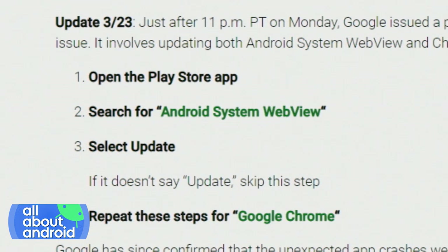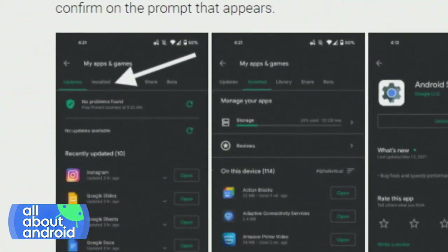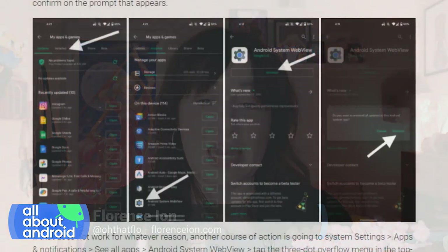Google has since addressed the issue for all users when they update Android System WebView and Google Chrome. Many users were resetting their phones, which then made them unusable because of the bug. So a lot of headaches from this little bug that came out today.